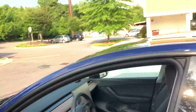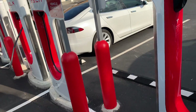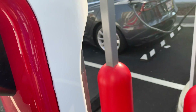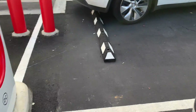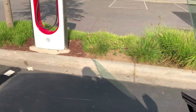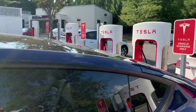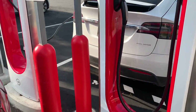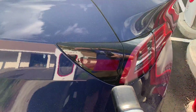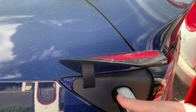We made it — we are at the Whole Foods, and there's no supercharger here. That's weird. There's one here but it won't reach; I guess I'd need to move. Let's try this again. There's one sideways there and then a whole row. So we'll take this one, point it, press the button, plug it in.